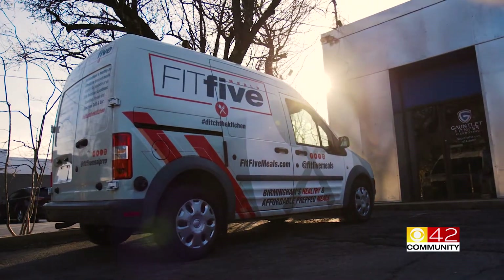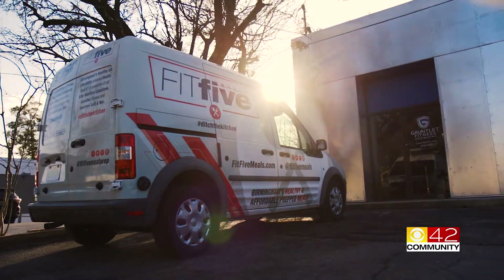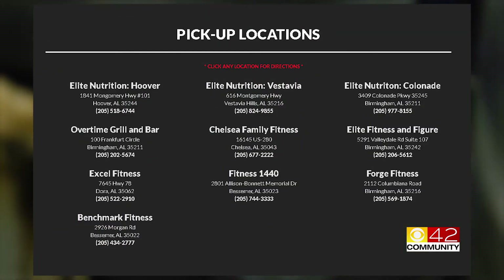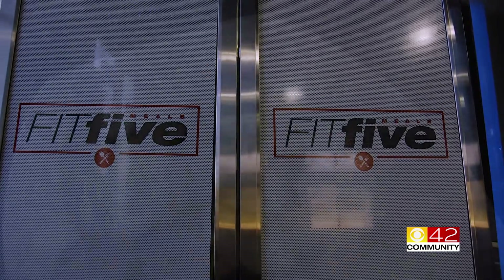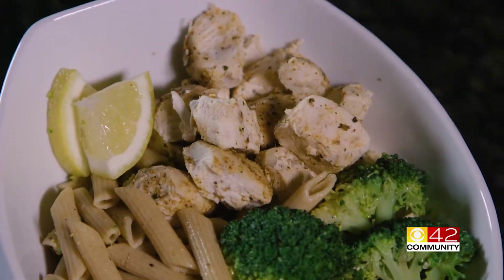Next, pick up your meals at a variety of gym locations in Birmingham, Hoover, Vestavia, Bessemer, Dora, and Chelsea. Refrigerate the meals up to three days, and when you're ready to eat, simply heat them up for 90 seconds in the microwave.